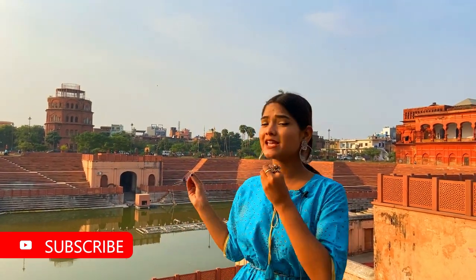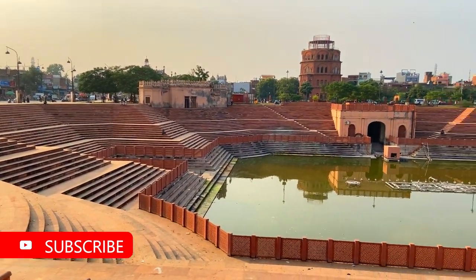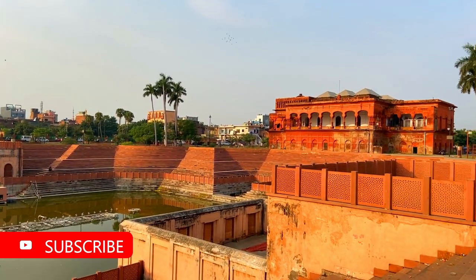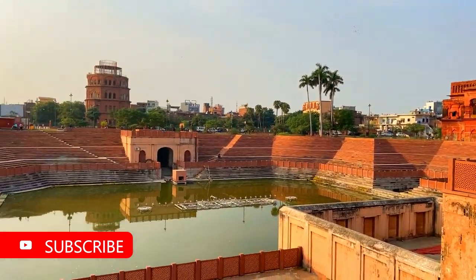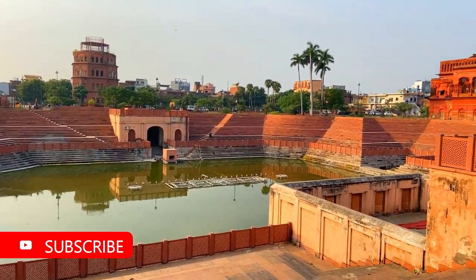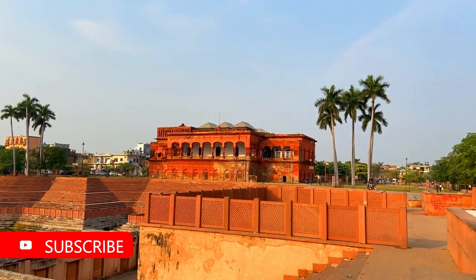On the way from the Clock Tower to the Picture Gallery, we have seen a very beautiful place — Hussainabad Talab. It is a very photogenic place and very beautiful. Under this, you can see a very beautiful fountain. When you come in the evening, you can see a very nice view.